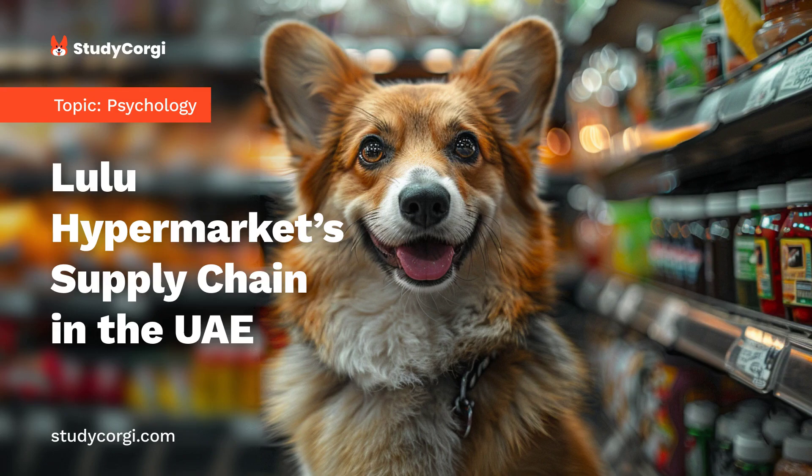The number of hypermarkets is constantly growing in the United Arab Emirates and other countries of GCC. Lulu Hypermarket is the largest hypermarket chain in the country, with numerous outlets in other GCC countries and is considered a leader in retailing in the Middle East. The analysis of its supply strategy helps explore the specifics of retailing business in the UAE and define the challenges in establishing an effective supply chain.